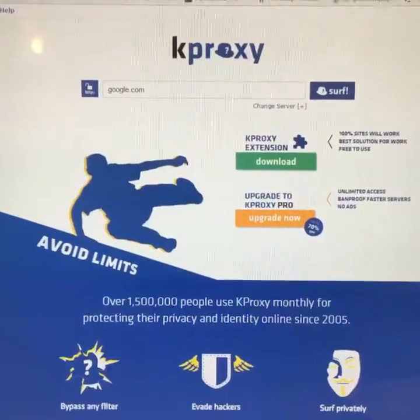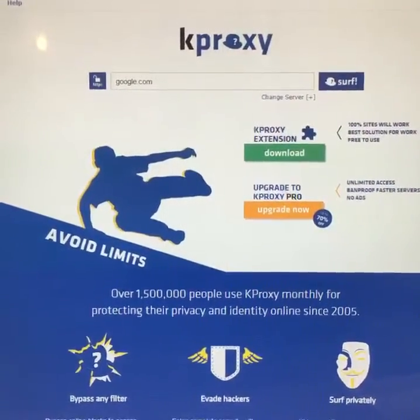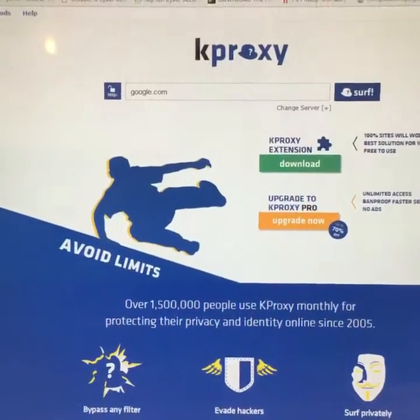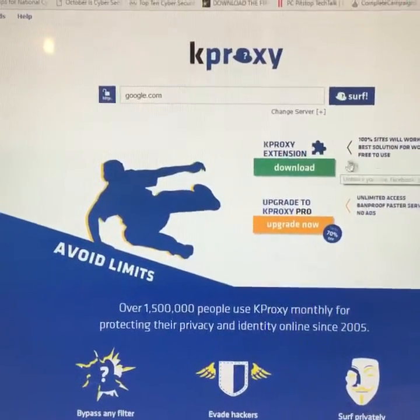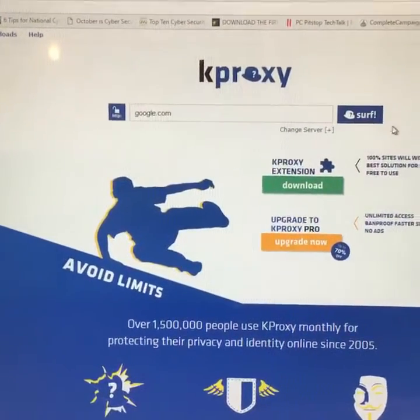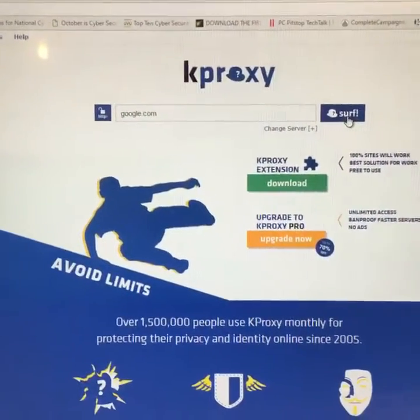Sometimes your internet provider will use your IP address to target advertising to you. But if you do your surfing through KProxy, it will keep all of your information safe and private and no one will know what websites you visit.